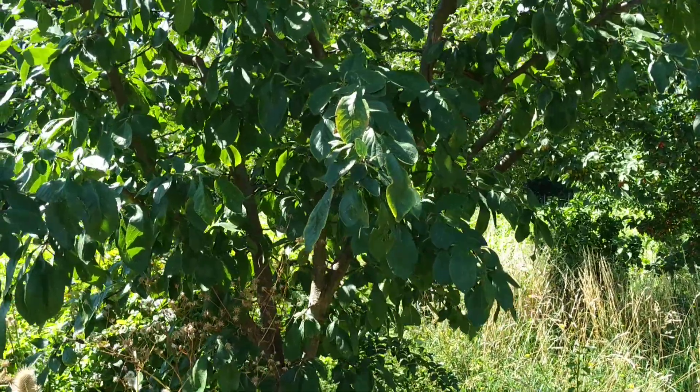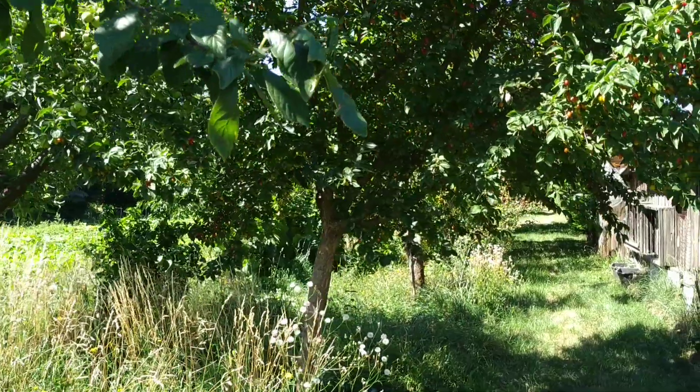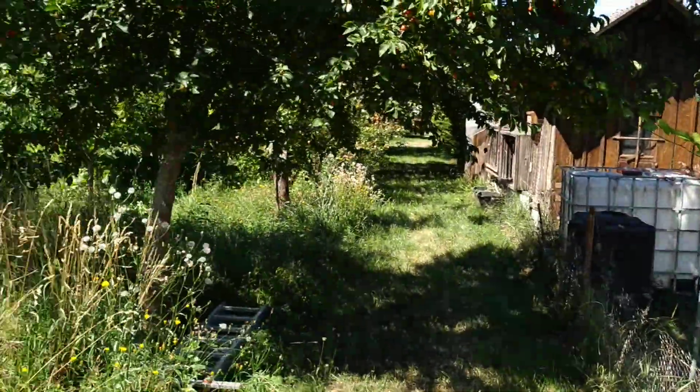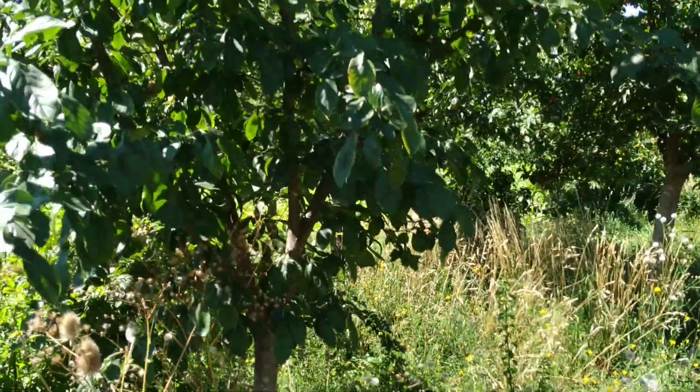Hi folks, this is All The Fruit. I'm in Heidelberg, Germany, in a garden with a lot of rare fruit species and fruit varieties, and with a neighbor who is right now doing some noisy garden work and I didn't want to disturb him, so I'll have to yell.